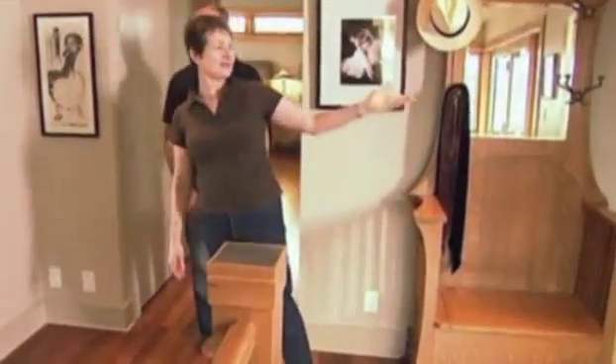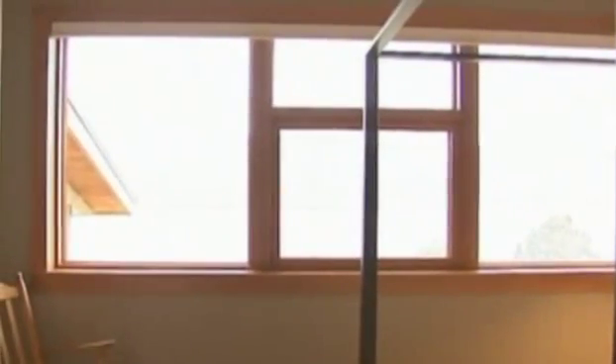Upstairs is where the family sleeps, with Francie's room on the left and Astrid's on the right. Recycled drywall is used throughout the house. All the windows are double glazed, argon filled with a low-E or emissivity coating, which retains heat in the winter and coolness in the summer.